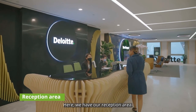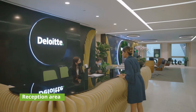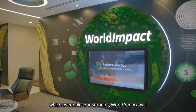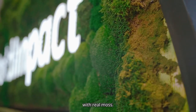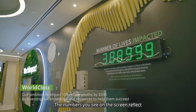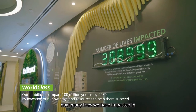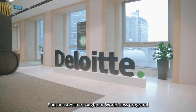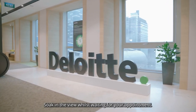Here we have our reception area. You can then proceed to the waiting area which overlooks our stunning world impact wall with real moss. The numbers you see on the screen reflect how many lives we have impacted in Southeast Asia through our world-class program. Soak in the view whilst waiting for your appointment.